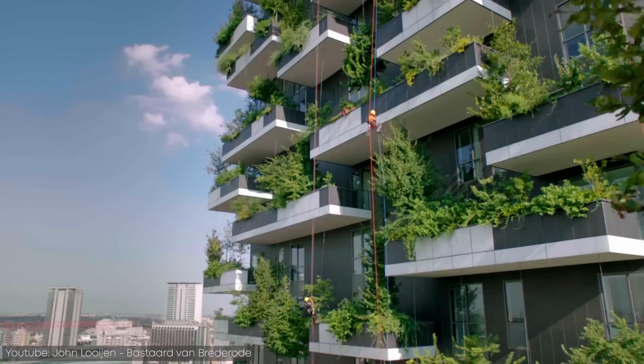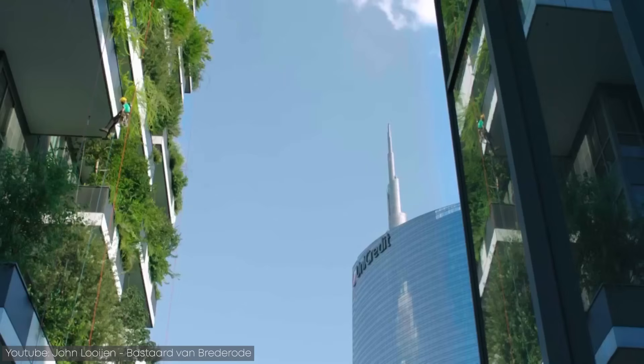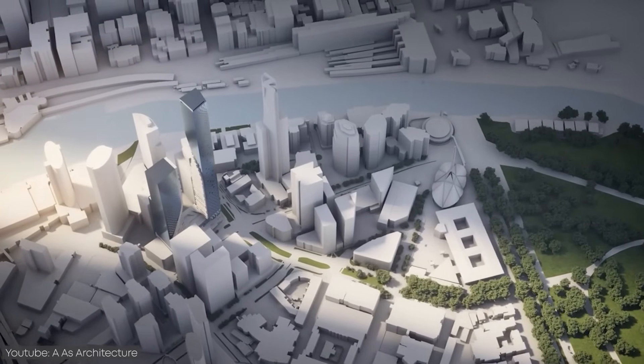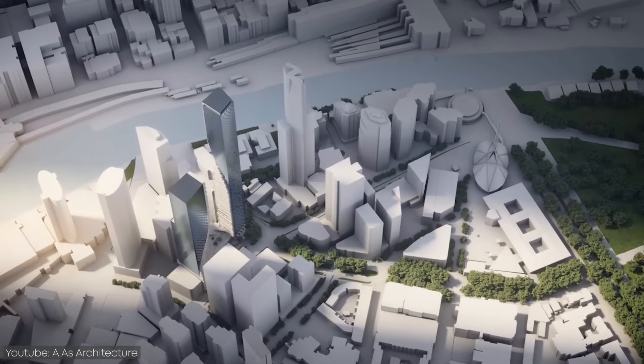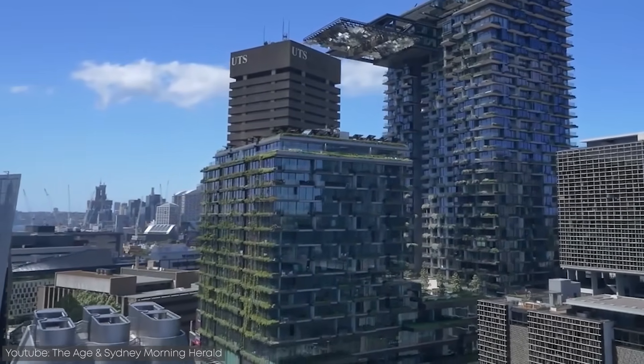If you look around, you might find more buildings with trees, roof gardens, solar panels, and new approaches to natural light than ever before. The shift cannot be denied, and the United States, Singapore, Italy, and Australia are some of the countries leading the way in green building design.